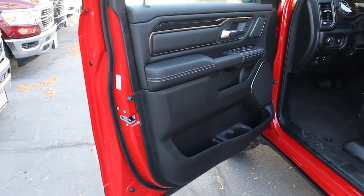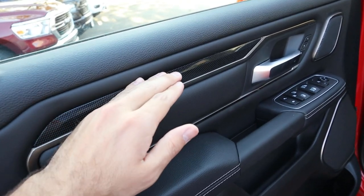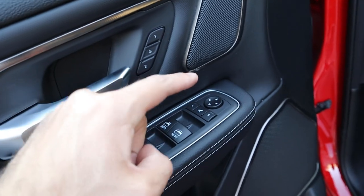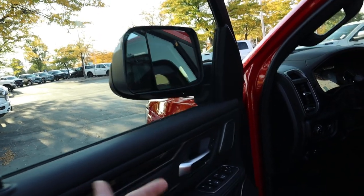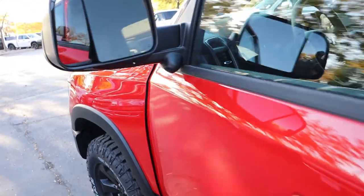Coming to the front door, you've got all the soft touch with leather, the trim, and all your controls for the windows and memory seats. Notice we do have power-folding mirrors — this truck has the trailer mirrors, which are power folding. Just press the button and it'll fold the mirrors in, then press again and it'll fold them out.